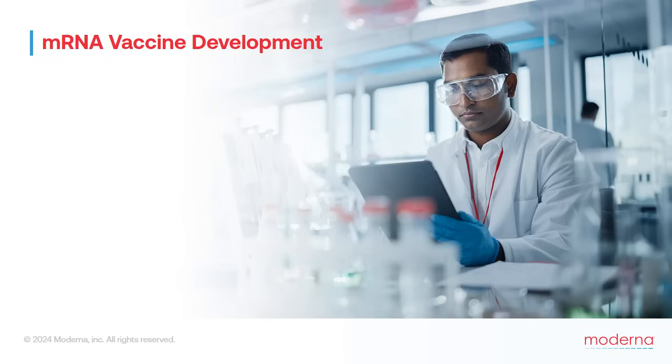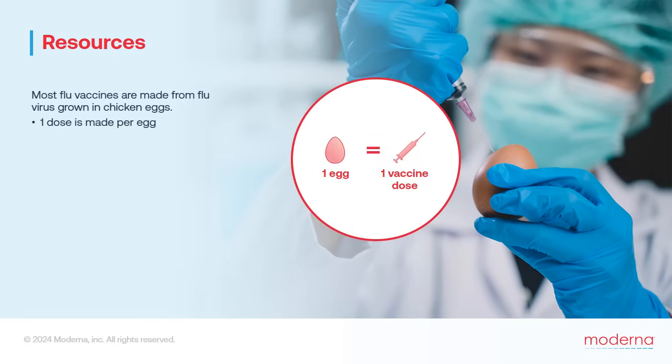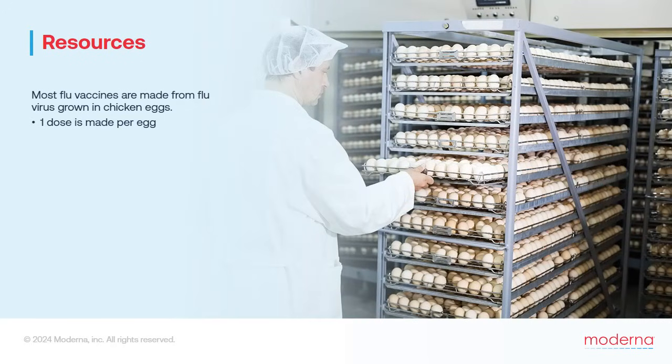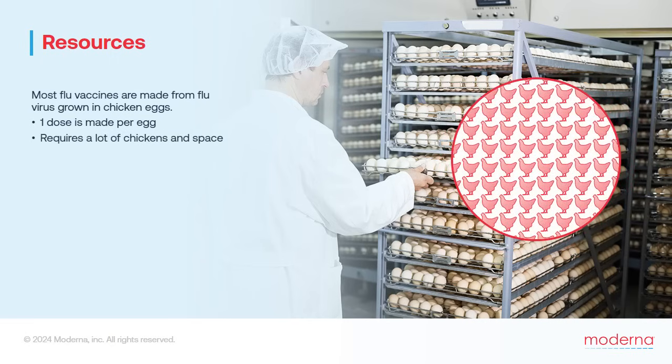Now let's talk about the resources and time required to develop vaccines, comparing traditional flu vaccines to mRNA vaccines. Most current flu vaccines are made from flu virus grown in fertilized chicken eggs, with each egg providing only a single vaccine dose. That means more than 100 million eggs are required every year just to make enough vaccine for the U.S. alone — requiring vast numbers of chickens, enormous space, and carefully environmentally controlled storage for temperature and humidity. That's a lot of animals, space, and energy annually.